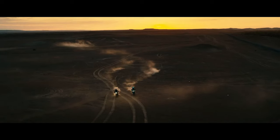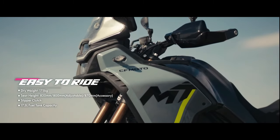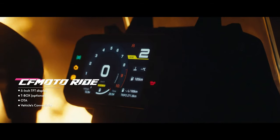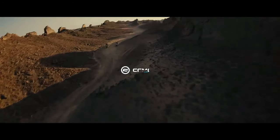Our test primarily took place on dusty trails in intense heat, providing a true adventure for both the motorcycle and rider. The 449.5cc parallel twin engine with a 270-degree crankshaft is developed and manufactured by CFMoto in China.